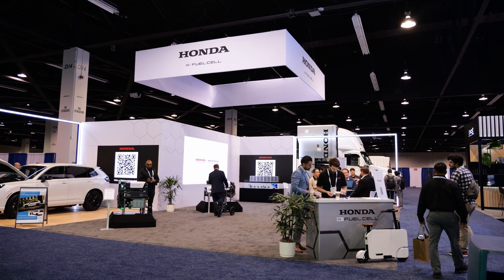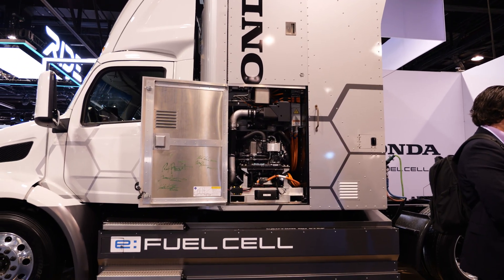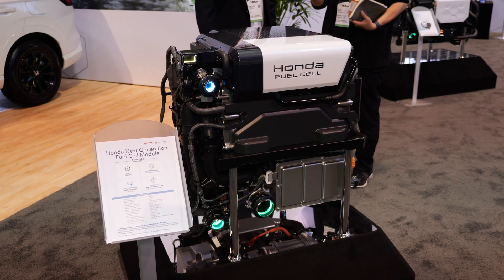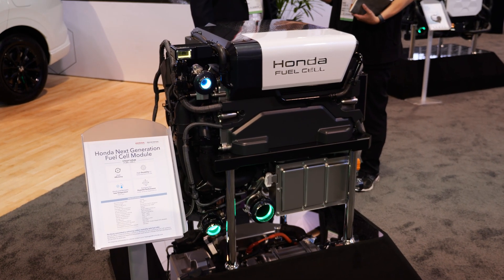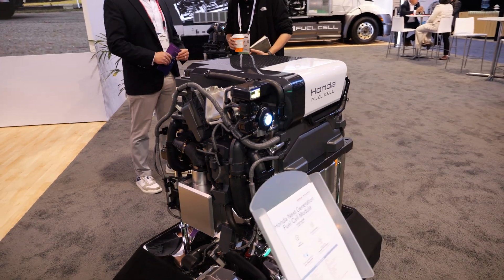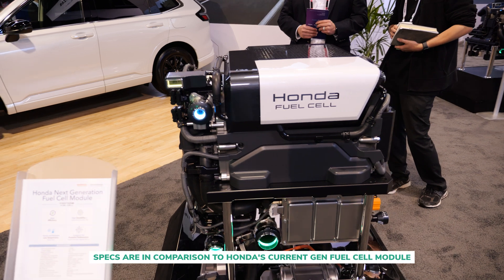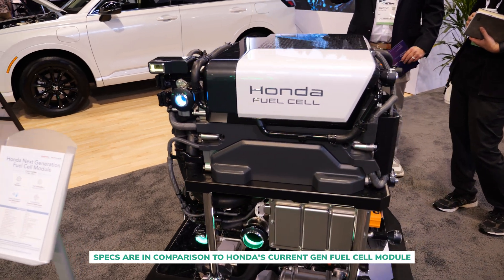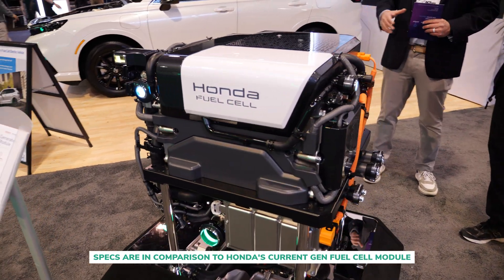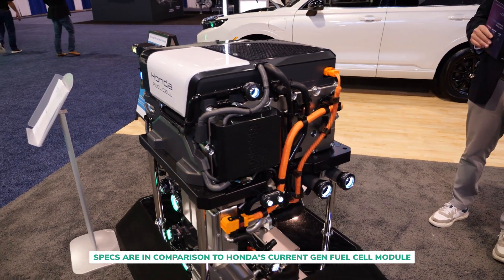Honda, a company that's been developing hydrogen fuel cell technology since 1998, unveiled its next-generation fuel cell module for the first time in North America. The new 150 kilowatt PEM fuel cell, designed for medium and heavy duty applications, offers double the durability, triple the power density, and 59.8% efficiency, all while cutting production costs in half.